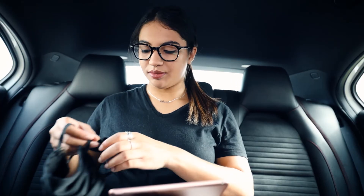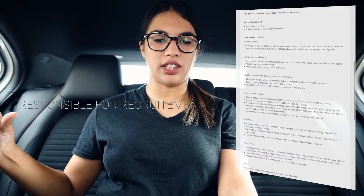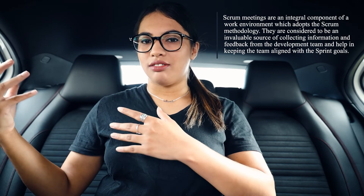I want to touch on keywords again because that is a really important factor, whether you're submitting through the ATS or handing your CV to a recruiter. For example, if you're applying for an HR job and one of the responsibilities listed is 'responsible for recruitment,' make sure that exact phrase is on your resume. In a project management role, if it says 'responsible for capturing scrum minutes,' make sure your resume reflects that too. The ATS is here to stay, so learn how to make it work for you.